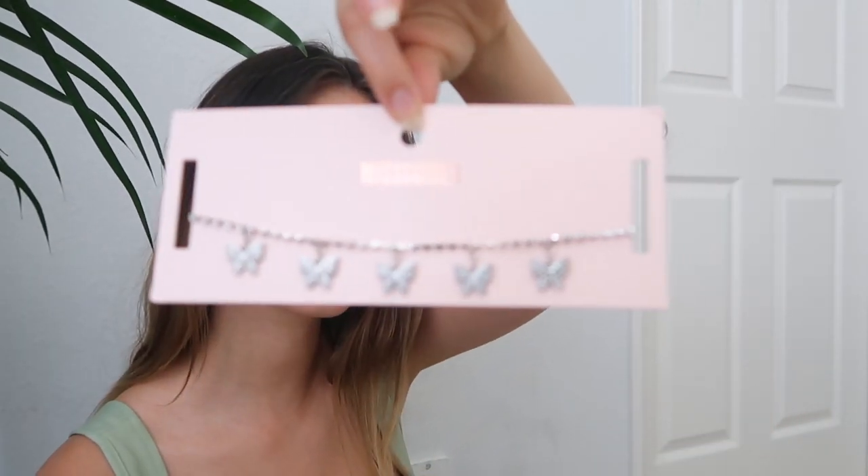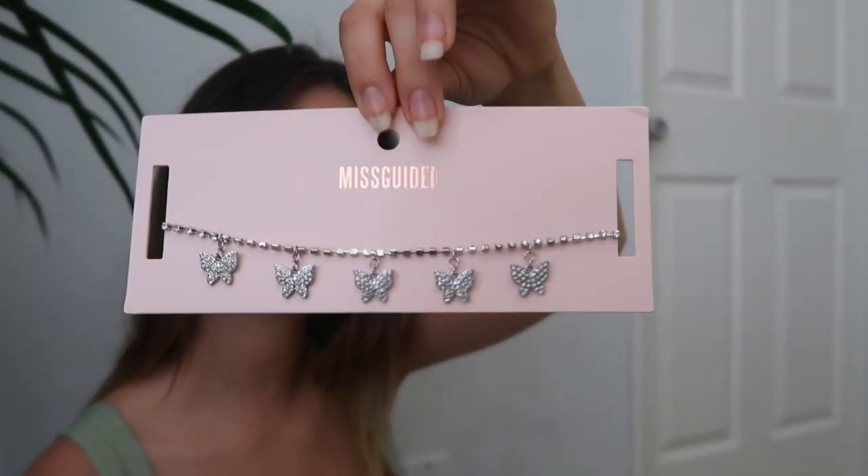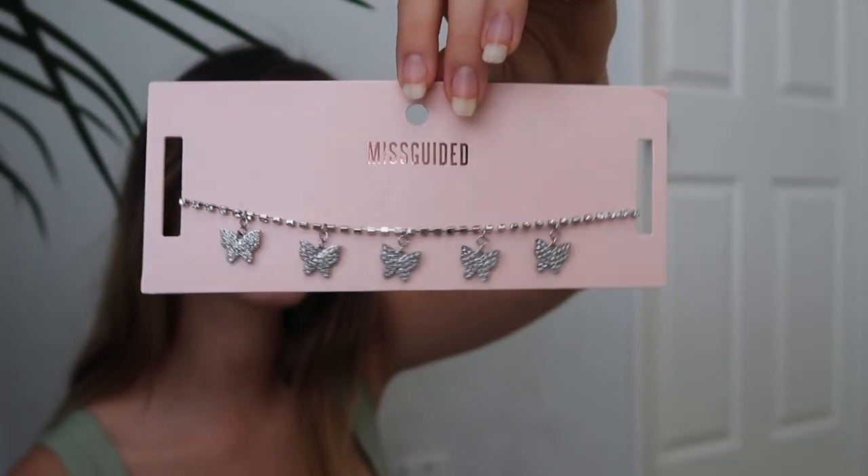Moving on to accessories: these black cat-eye sunglasses are so cool. I also got the exact same pair in another color — I kind of like these better, very vintage vibe. Then there's this beautiful butterfly silver choker with diamonds on it that will add such a cute pop to any outfit, and I'm also wearing butterfly earrings right now. I really like butterflies apparently!